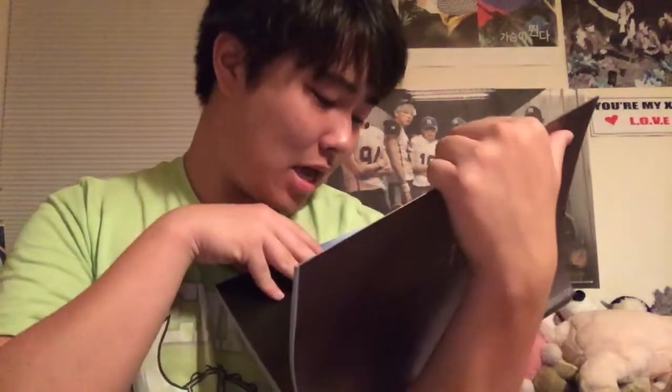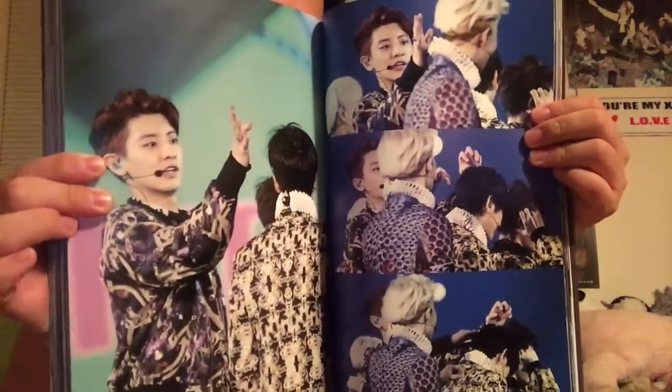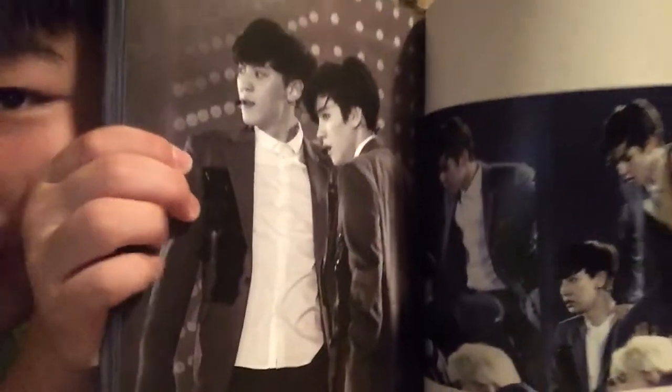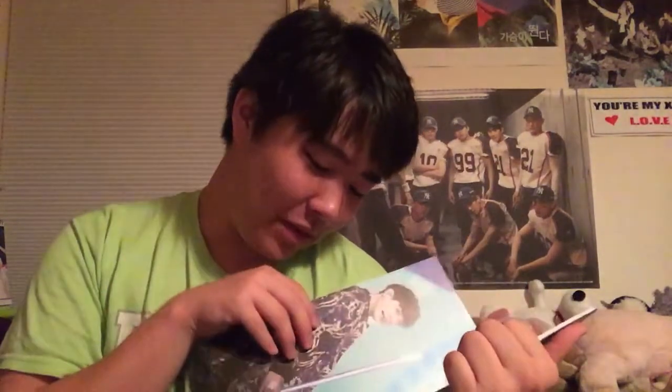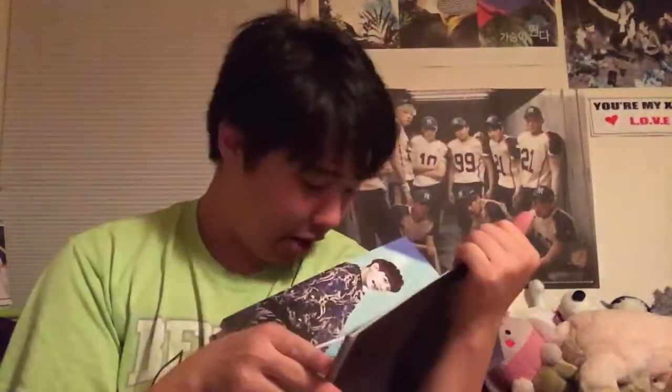I have to rearrange my EXO infinite shelf because I have officially run out of room — infinite takes up like half of the shelf and EXO takes up a good chunk as well. We have the Baekyun Elizabethan collar that needs to go — actually the whole outfits need to go, those outfits are not doing anyone's justice. That is a gorgeous picture, holy crap. Yeah, those outfits need to go — I don't know who said these were cute outfits, they are atrocious. Too many patterns.